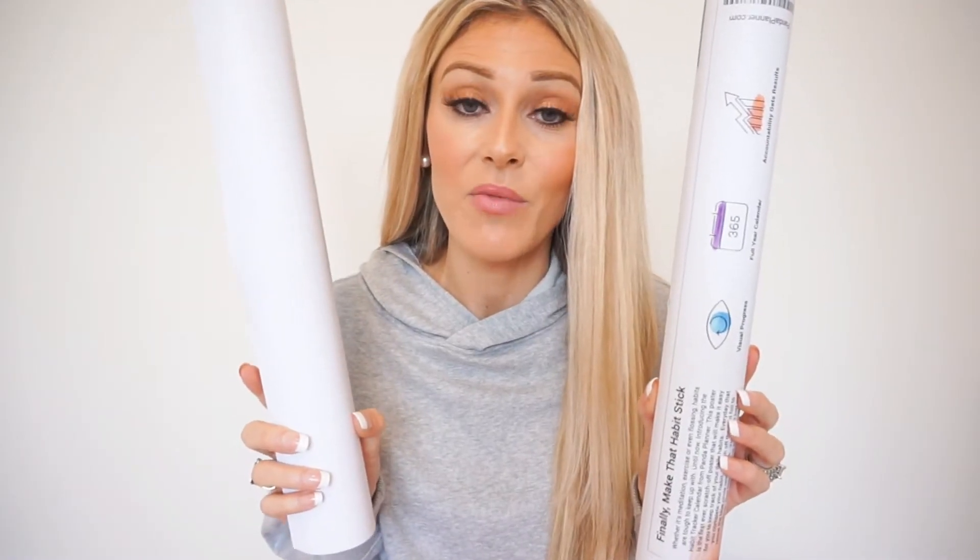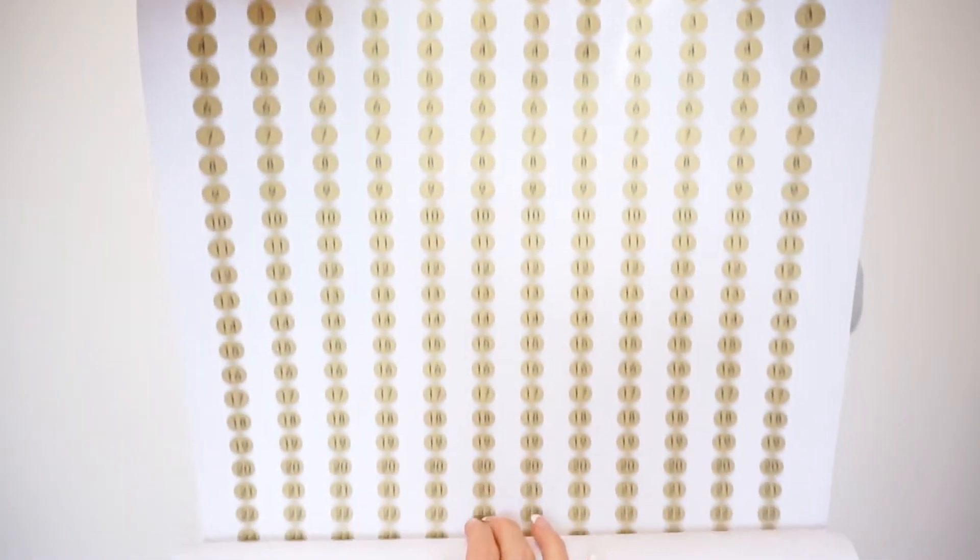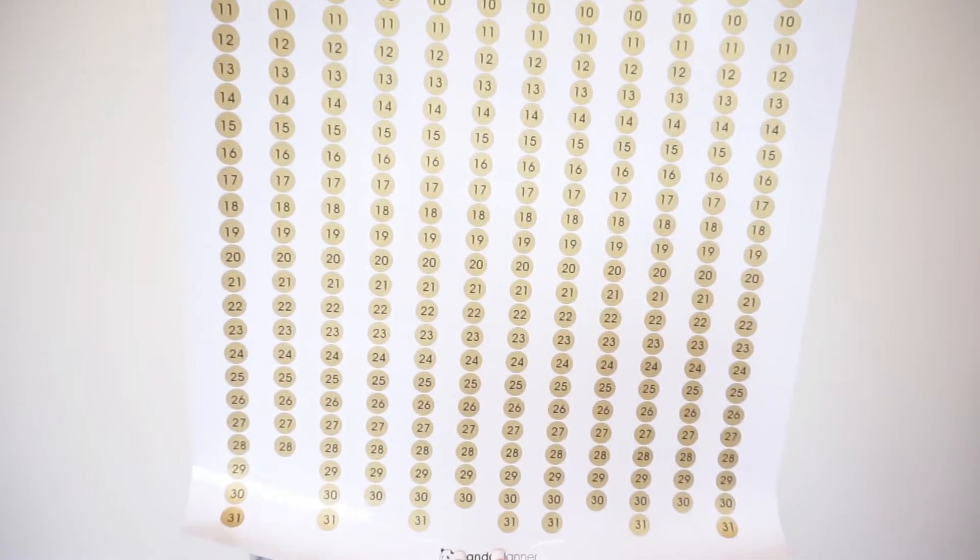In order to protect the calendar from getting wrinkled, it does come in this nice cardboard tube for protection. Opening up the calendar, you'll notice that it is very large — very long and very big. I would suggest putting this in a place where you're going to visibly see it every day and it's going to stick out like a sore thumb.